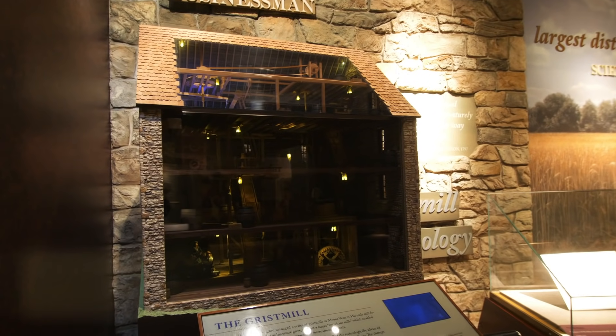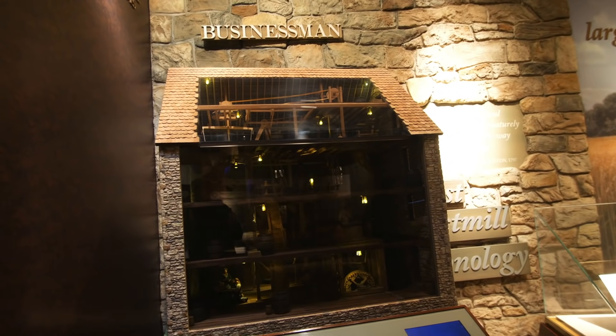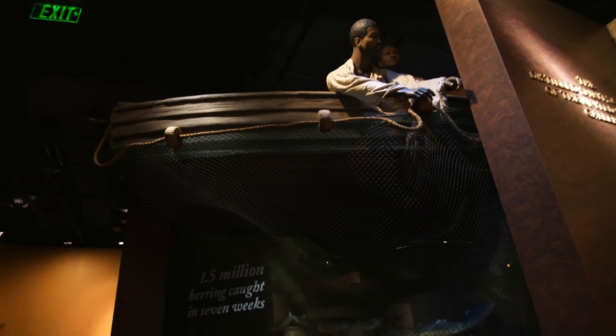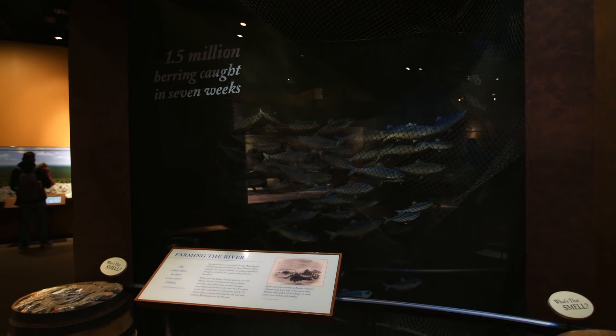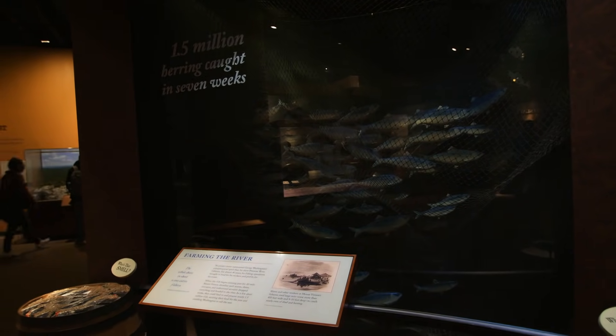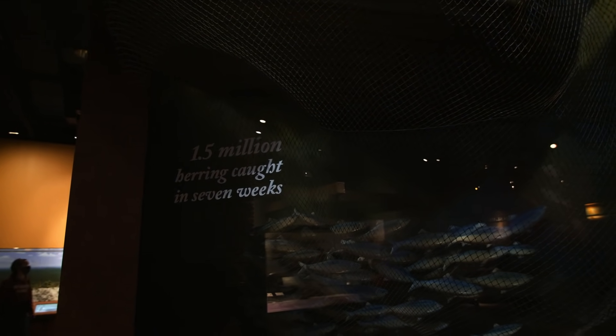One thing I really didn't know is just all of the business dealings Washington was involved in. Here's a depiction of a grist mill that he owned. Mount Vernon is right on the Potomac, so he was also in the fishing business — they would have big nets about 450 feet wide and 8 to 10 feet deep that would catch shad and herring coming up the Potomac. 1.5 million herring caught in seven weeks — that is a lot of fish.